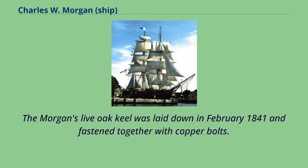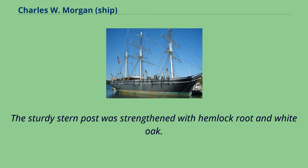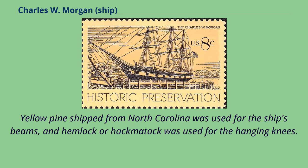The Morgan's live oak keel was laid down in February 1841 and fastened together with copper bolts. The bow and stern pieces of live oak were secured to the keel by an apron piece. The sturdy stern post was strengthened with hemlock root and white oak. Yellow pine from North Carolina was used for the ship's beams, and hemlock or hackmatack was used for the hanging knees.